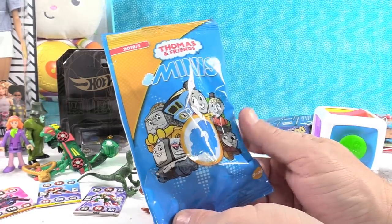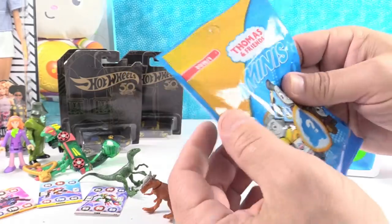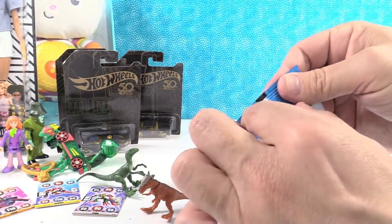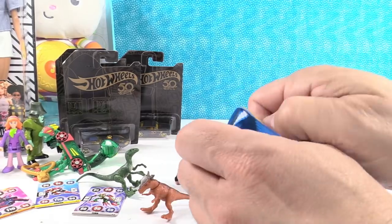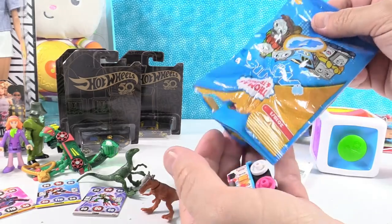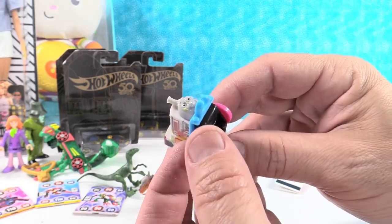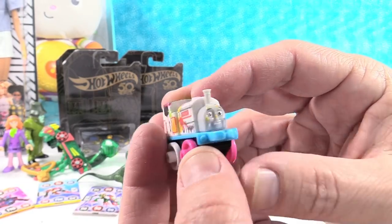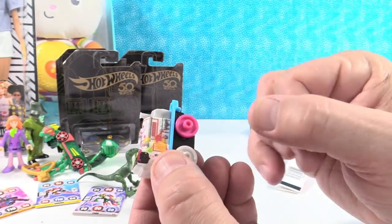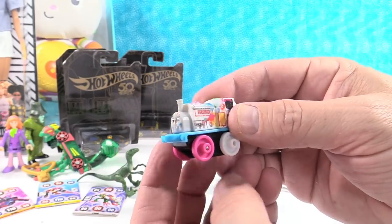Speaking of Thomas, I have a Thomas and Friends Minis — brand new 2018 packaging, Series 1. Let's see who we get. We have Stanley — it's like a paint-splattered Stanley. I love the colors on that. It's very colorful and even has two different wheels. It looks like a bunch of ice cream splattered all over it. There is Stanley.